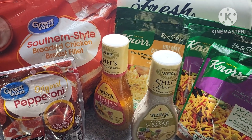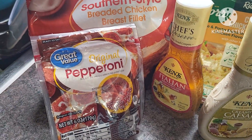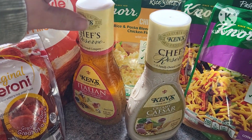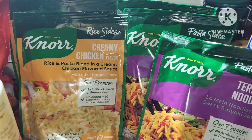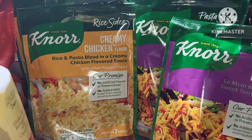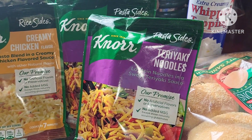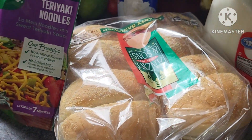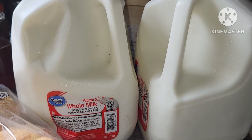All right, this is this week's grocery haul — kind of small. We got some Southern-style breaded chicken from Walmart, some pepperoni. We got a lot of chicken breasts and tenders in our last grocery haul, so we're going to do Italian chicken, some Caesar salad. And these are to just get dinner on the table this week — it's a crazy week. Also going to do a creamy broccoli chicken bake, and probably a stir fry with these noodles. These buns are for our frozen chicken patties. Got some whipped cream and two gallons of milk.